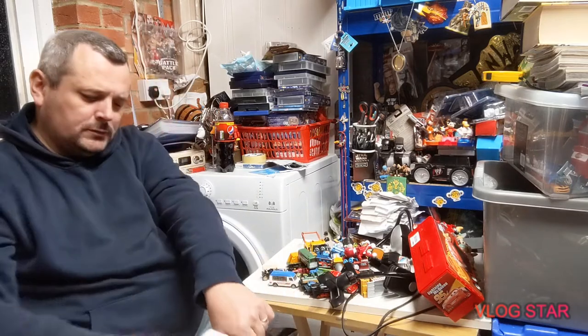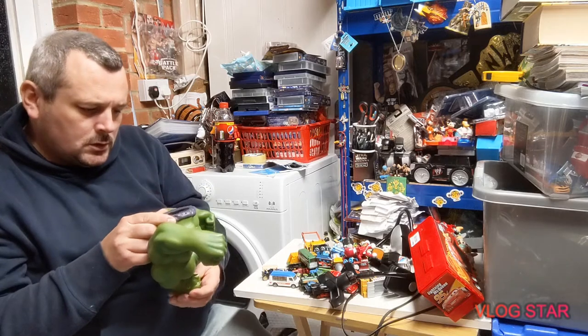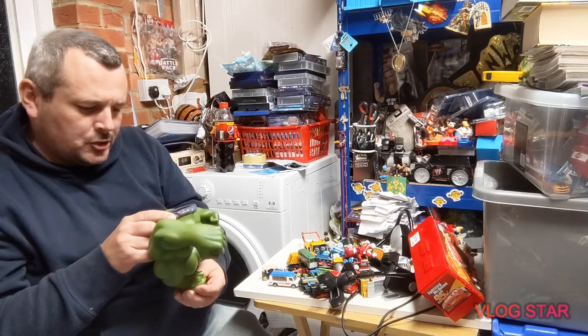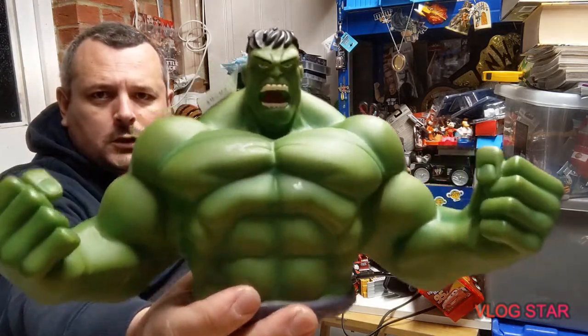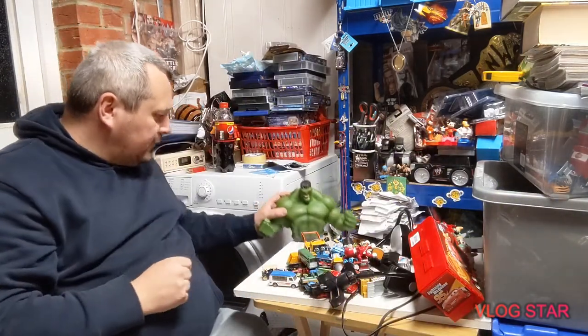And then we've got this awesome-looking Hulk money box — huge! Monogram International, made in China. Huge money box and that was a pound. That's hard plastic — awesome.